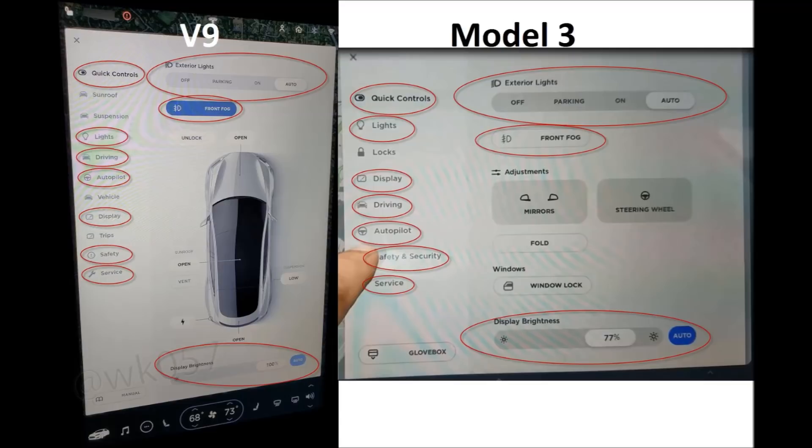This is a Model S on the left with V9, so it has the sunroof and suspension options which the Model 3 doesn't — the vehicle choice probably covers all the missing items. And notice that 'trips' option on the left, which is probably something to do with navigation and the on-ramp/off-ramp feature.